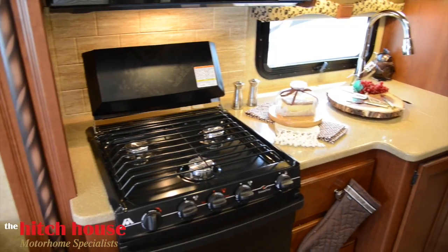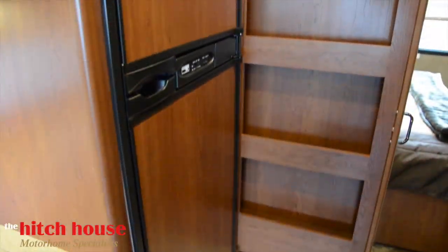The kitchen comes fully equipped with a microwave, range and oven, as well as a fridge and pull-out pantry.